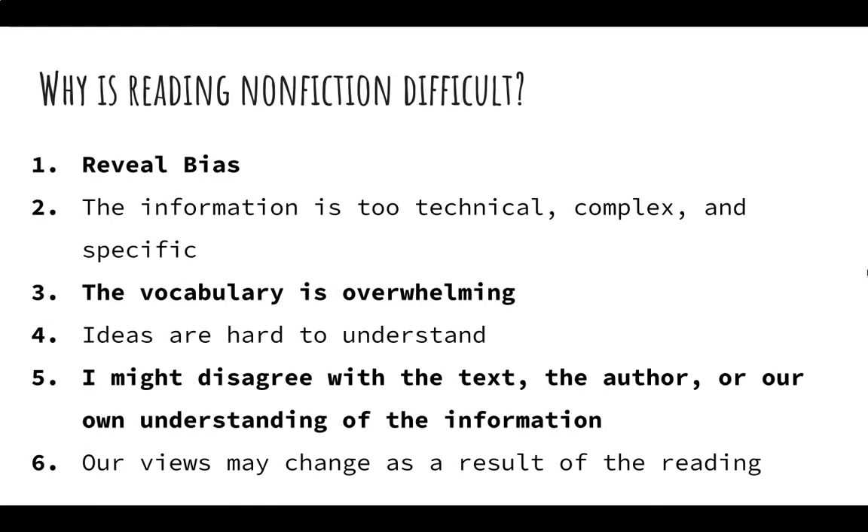Now, why is reading nonfiction difficult? It could reveal bias. The information could be too technical, complex, or specific. The vocabulary could be too overwhelming. Ideas are hard to understand on our own. We might disagree with the text, the author, or how the information is presented. Our views may change as a result of this reading, and that can make us uncomfortable, but using our signposts will alleviate a lot of these issues. So please keep your eyes open for these signposts and read and pay attention.